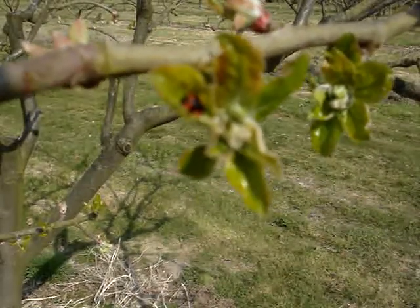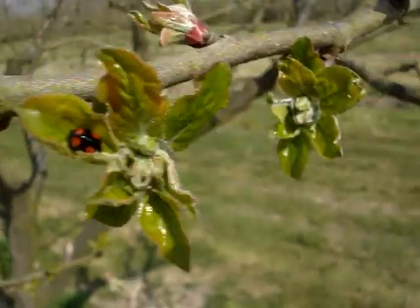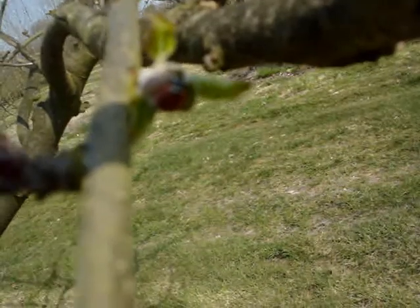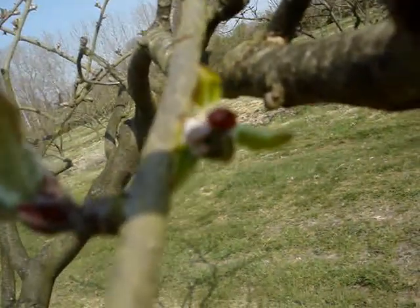If we had hit right now with insecticide, we'd kill this ladybird and many others. Oh look, there's another one — you see there in the middle of the picture, that's a red one with black spots, as opposed to the black one with red spots I've just filmed.